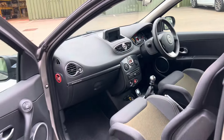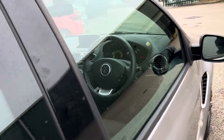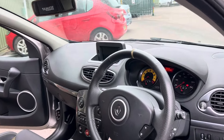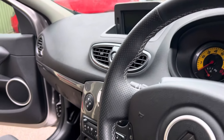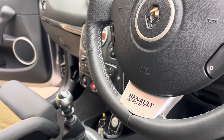Spinning round to the driver's side — yes, only covered just over 34,000 miles from new. Condition is superb as you would expect. If you have a look at the steering wheel itself, they're really common for peeling, but there's none whatsoever on this, and you've got the Renault Sport badge at the bottom there, which was another option.